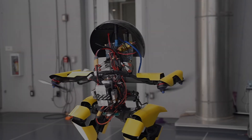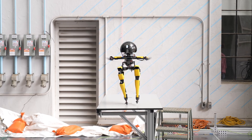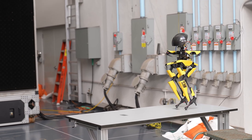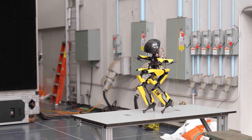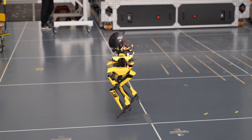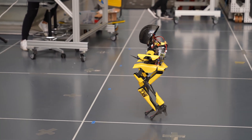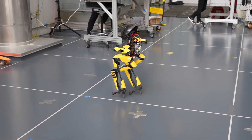Its multi-joint legs and propeller-based thrusters allow it to achieve a level of balance and control that was previously unattainable for bipedal robots. So how does Leo's hybrid design enable it to perform such complex movements? Leo's legs are designed with multiple joints, giving it the flexibility to walk and balance like a human. On top of that, its propeller-based thrusters provide the lift and agility of a drone. This combo helps Leo transition smoothly between walking and flying.